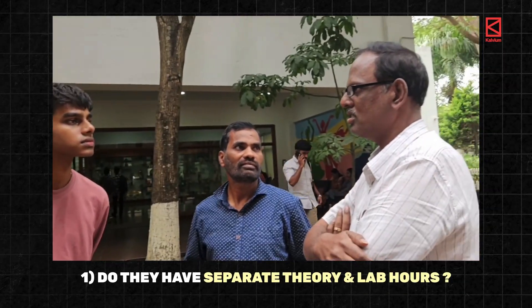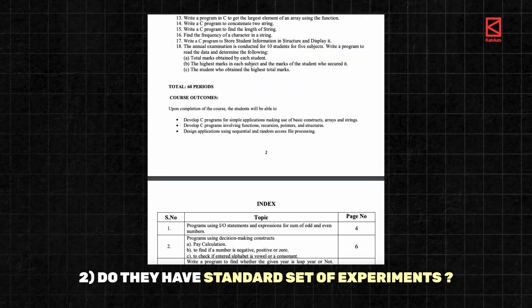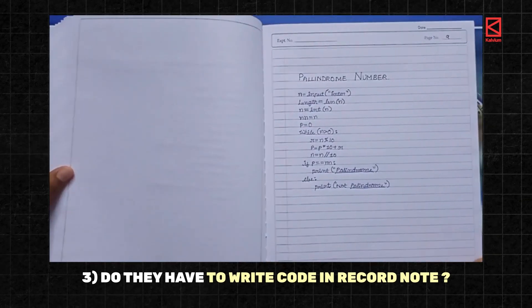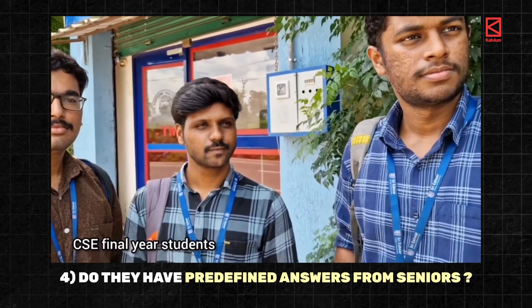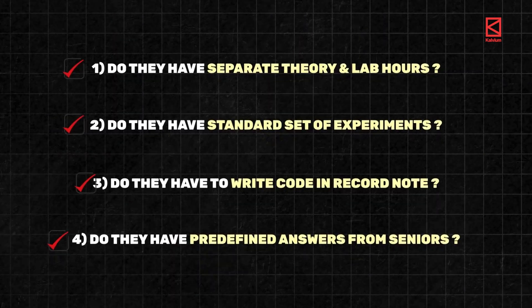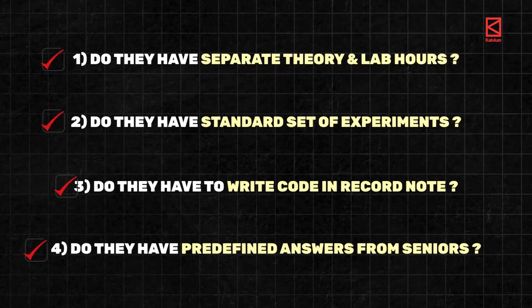How do you find out if your favorite engineering college offers this kind of training? Visit the campus and directly ask the students. Do they have separate theory and lab hours just like in school? Do all students have a standard set of experiments to do? Do students have to copy code and results into a record notebook to get graded? Do they have predefined answers typically handed down by senior batches? If the answer is yes to two or more, it is probably not going to be a great place to get real-world skills.